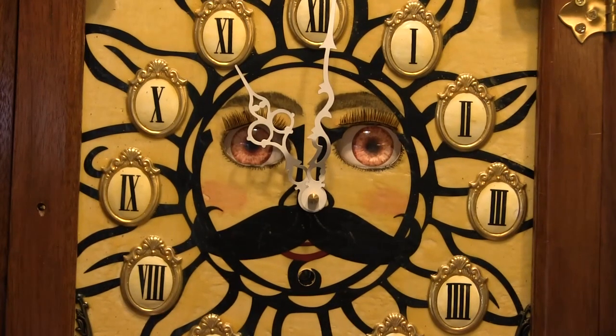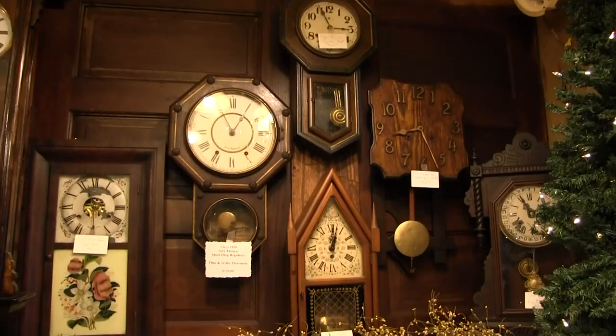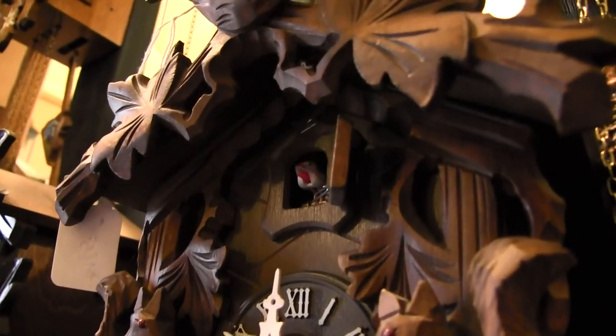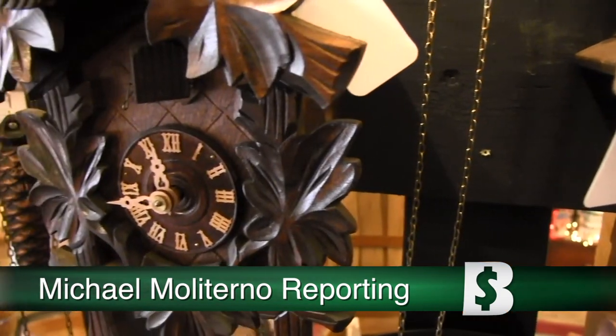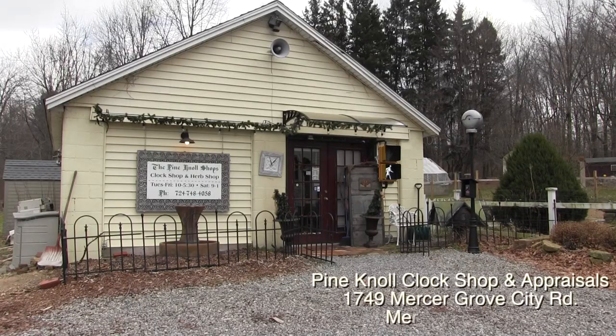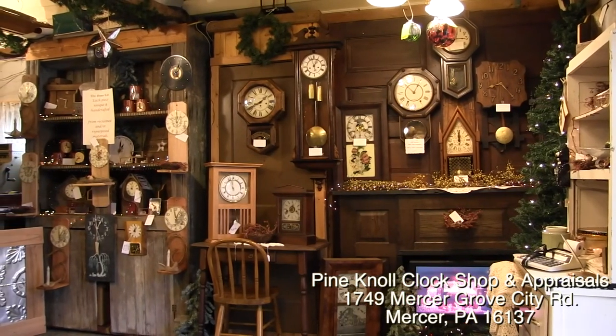Welcome to Pine Knoll Clock Shop and Repair Shop. Thank you for visiting. Walking into Pine Knoll Clock Shop and Appraisals in Mercer, Pennsylvania, these are all restored clocks that are for sale.